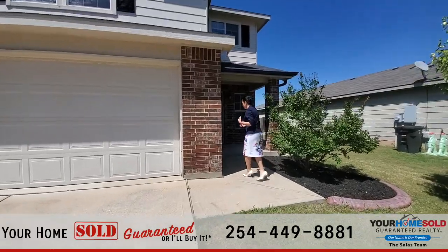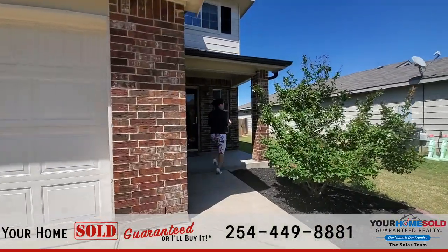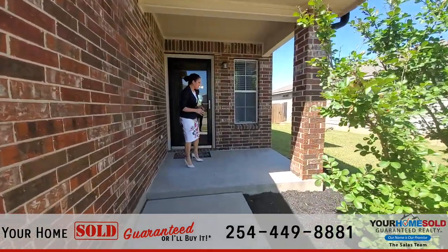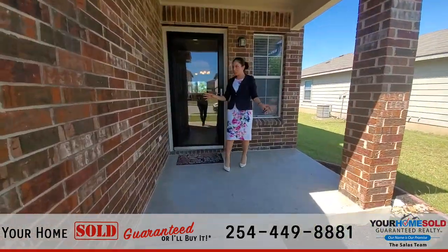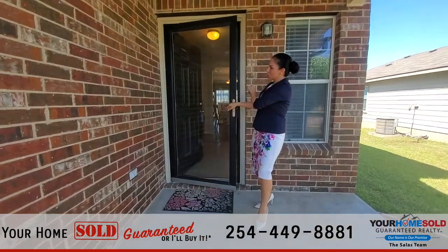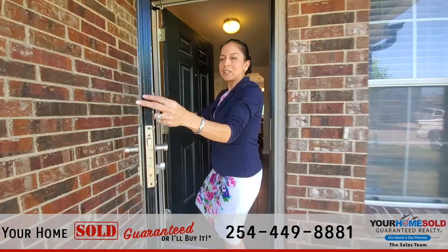It has lots of upgrades to this property. So you'll notice as we come in, the homeowner has upgraded the landscaping here. You have this covered porch here — gorgeous brick combination. I love this screen door and I love that they painted it a dark color.